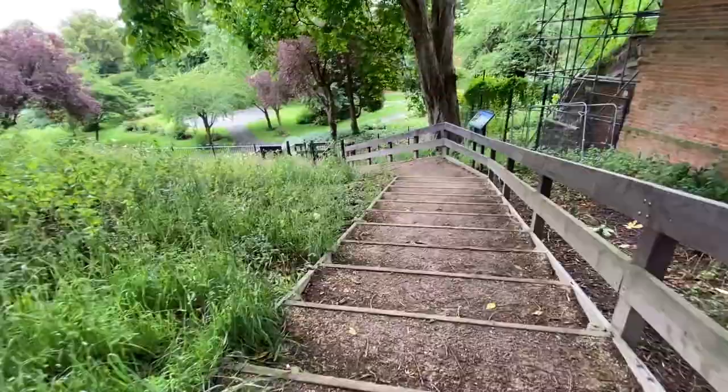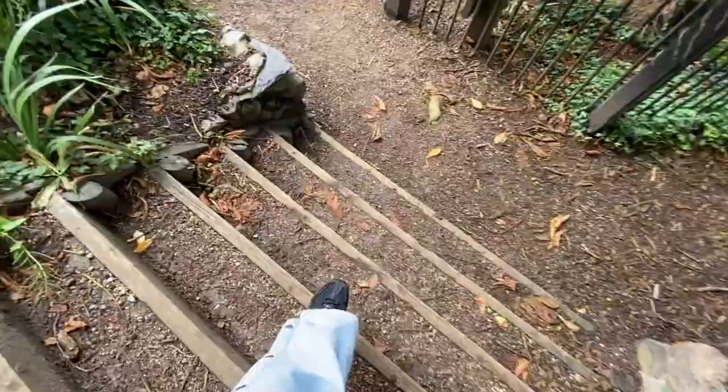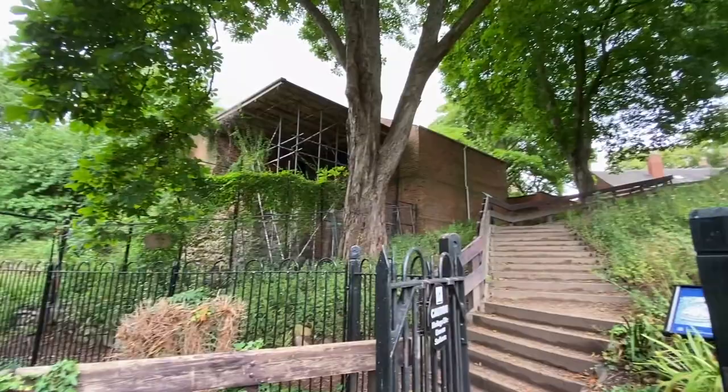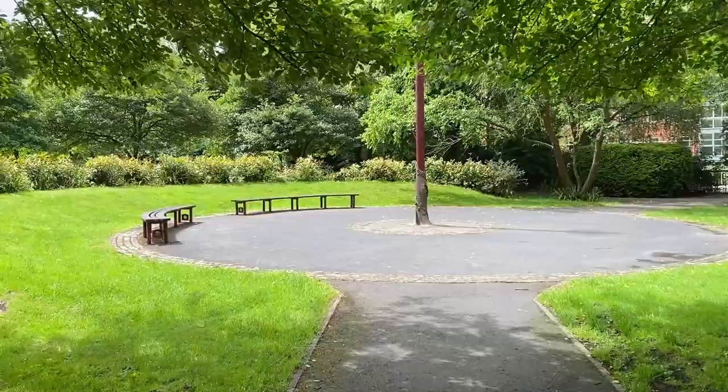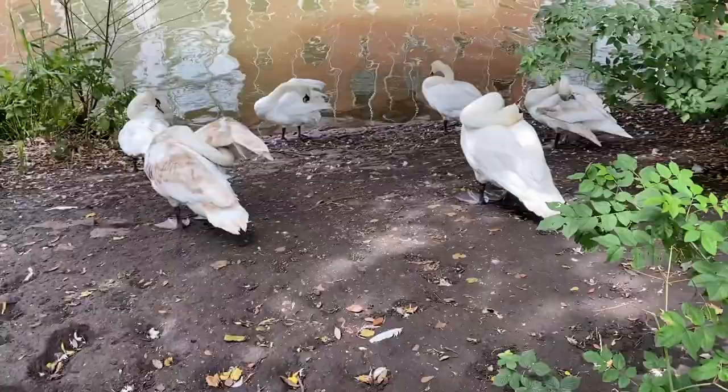I wasn't on my own in that open area, but if I were on my own I would have done something crazy. This is, I think, the perfect place for me to dance. I'm not going to do it now because there are people around me and there is no music.